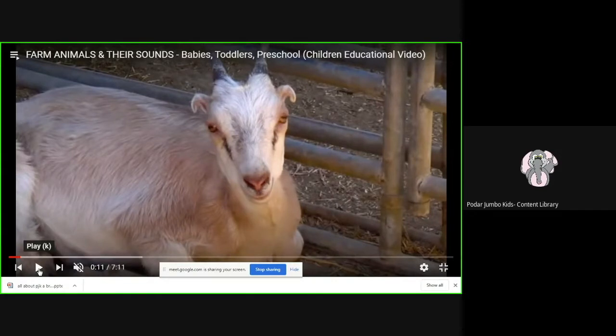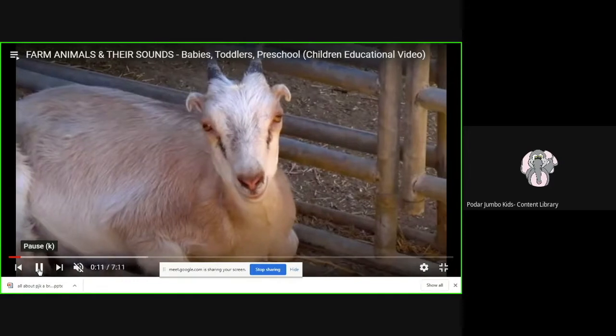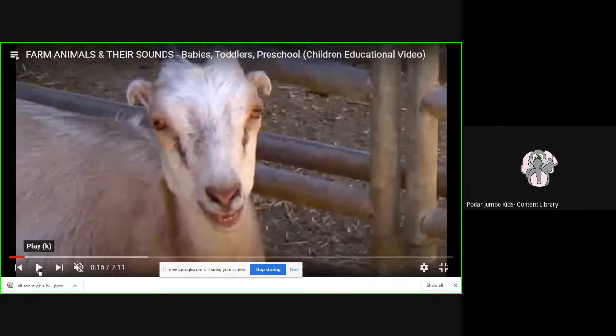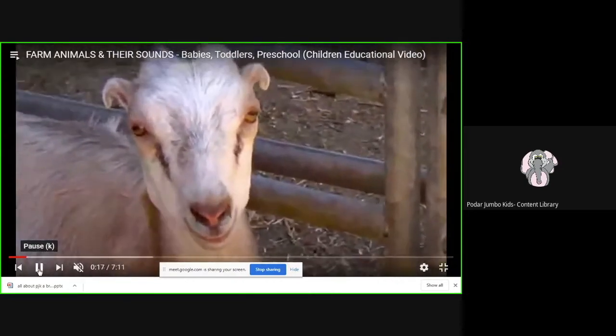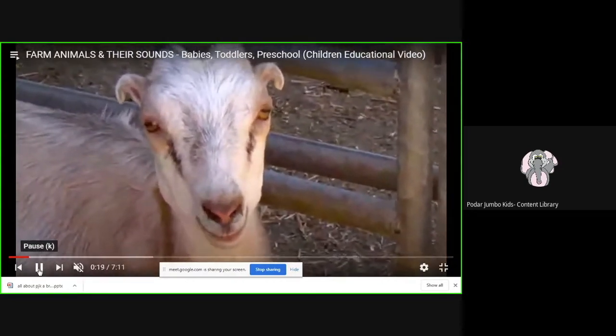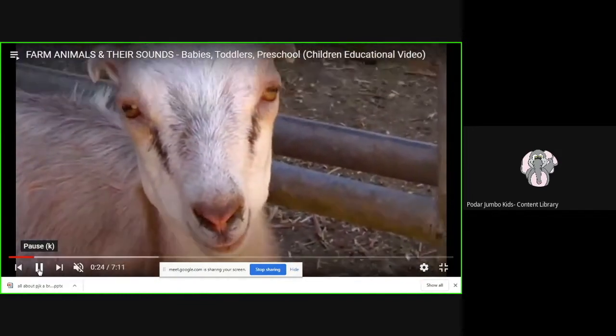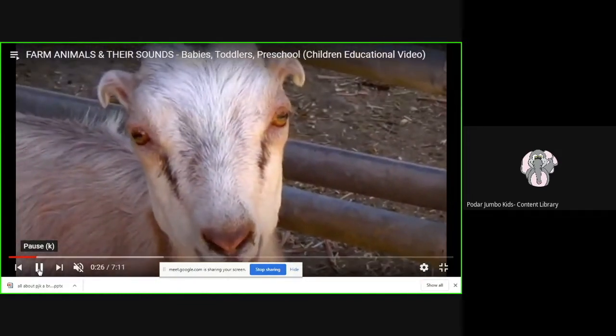Do you know what sound the goat makes? Who can tell me? The goat makes the sound of meh, meh. Can you see those two eyes of the goat? And can you see that fur on the goat and two little ears?